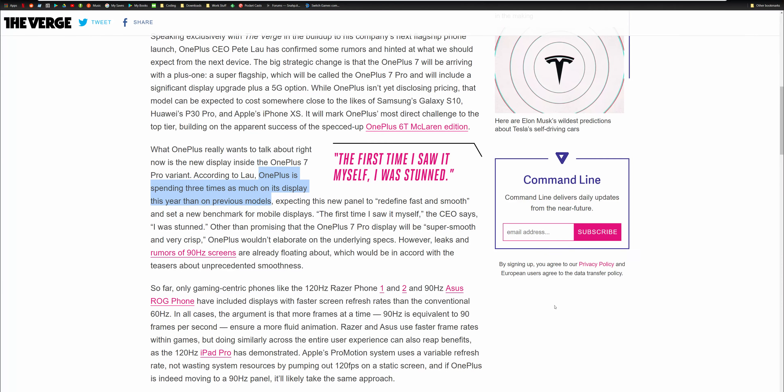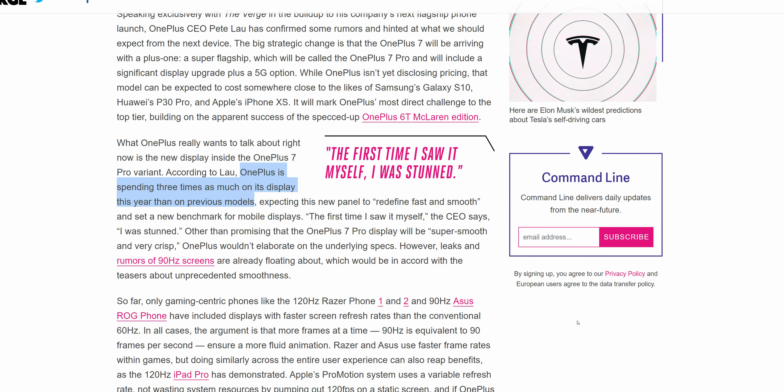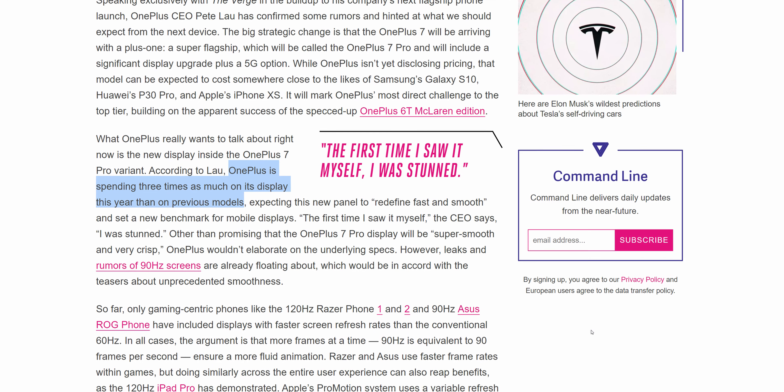As amazing as this display is going to be, there are going to be a couple of downsides to it. First of all, it's going to be the cost. There's a reason they don't put super high-resolution OLED displays in budget phones, and that's because they're really expensive. OnePlus themselves have said it's going to cost them three times their normal amount for this display. So you can expect the OnePlus 7 Pro to be a pretty expensive phone, getting close to that $1,000 price tag that we're seeing for smartphone flagships these days.